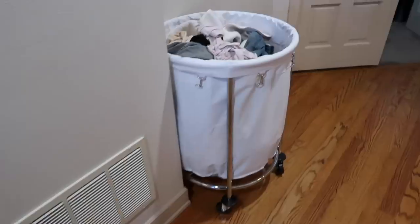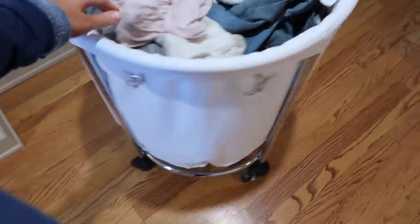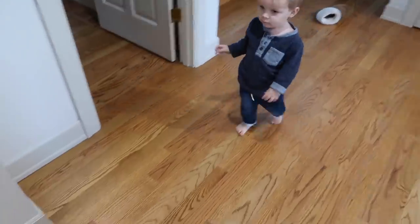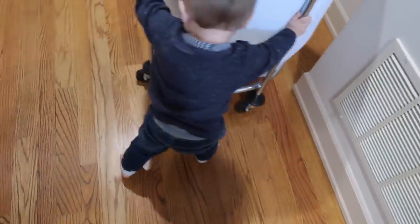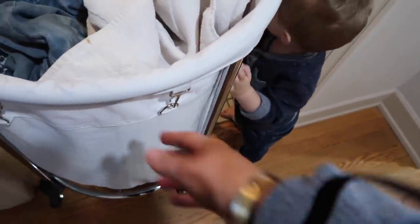I'll keep you guys updated. I mentioned this on Instagram story - I just got this hamper when we moved in and I love it. It's so big. Mason also likes to push this around, but this thing is awesome. Can you take it to the laundry room? Good job, laundry room!